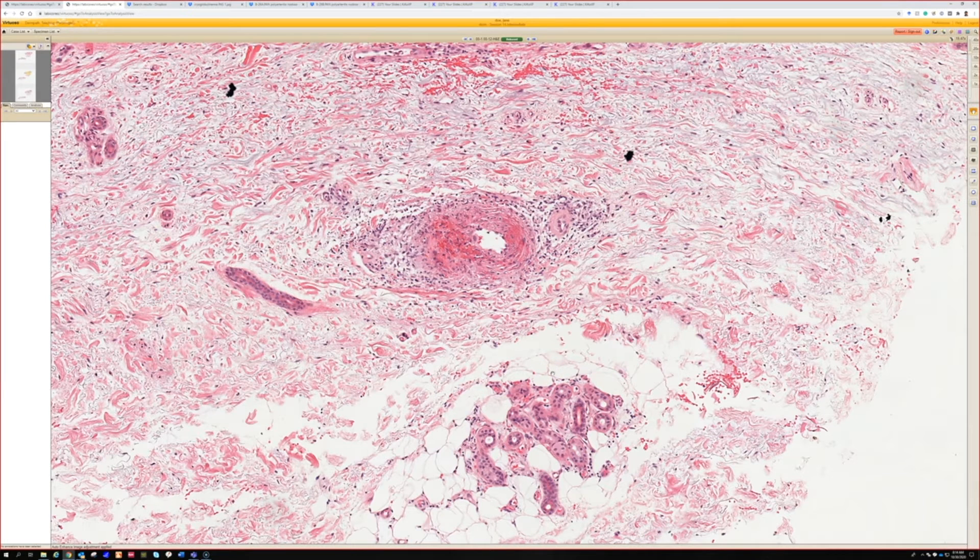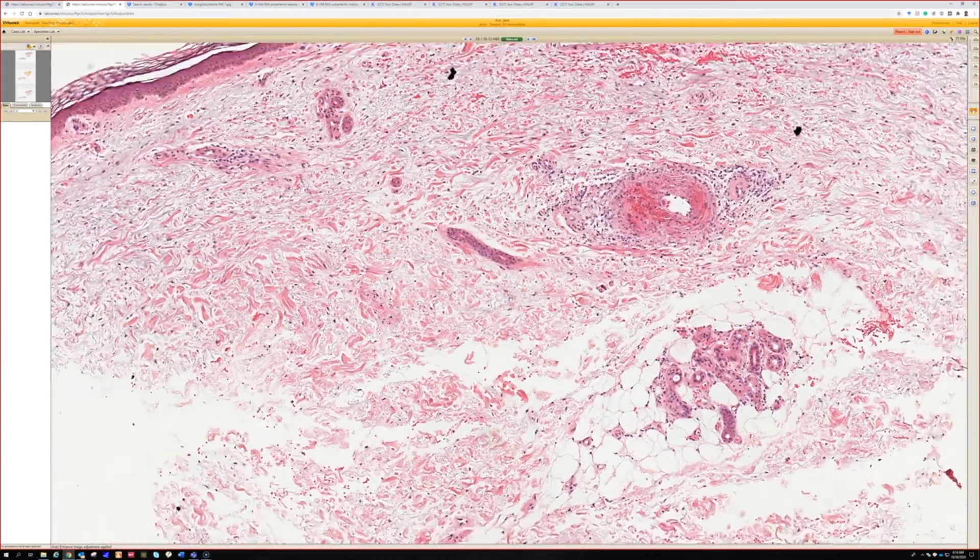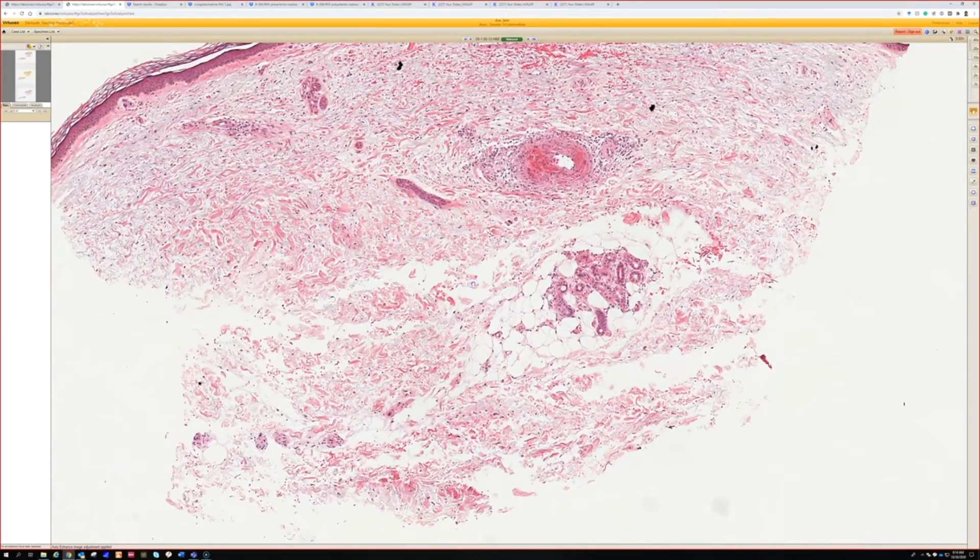From all the cases I've seen, they always present as one vessel — really obvious LCV — and you don't see multiple vessels. I usually only see one cross-section in one punch biopsy. It's possible you could see more, but because of the size and the way it's usually a single vessel in a cord-like area, clinically on a punch you're just going to get one cross-section of it.